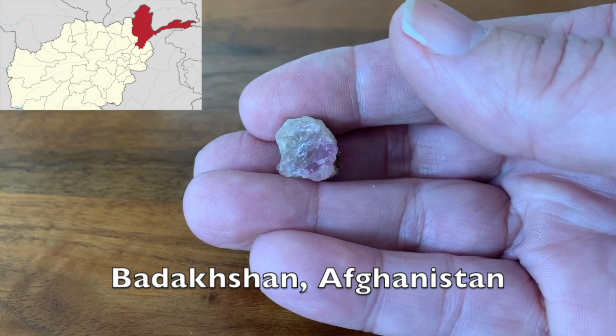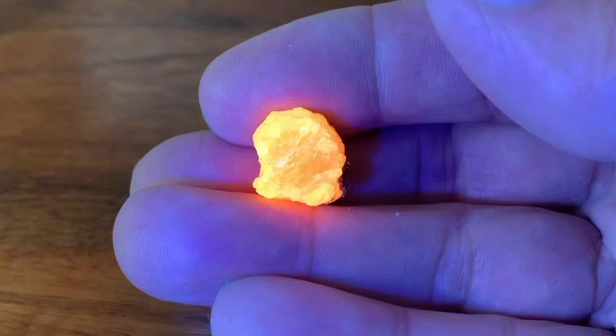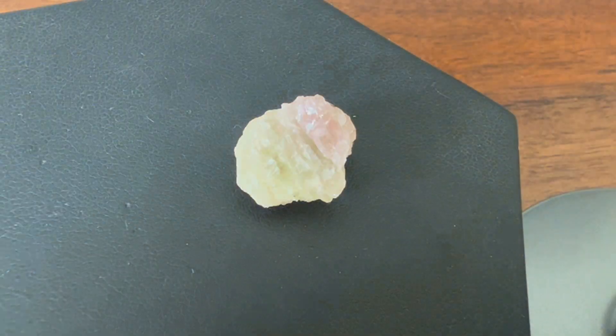In a previous video, I briefly described the elemental composition and dramatic light-changing qualities of one of my Hackmanite samples. This video more closely examines the amazing qualities of this sample.